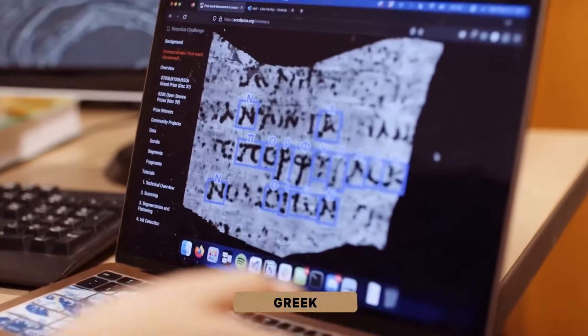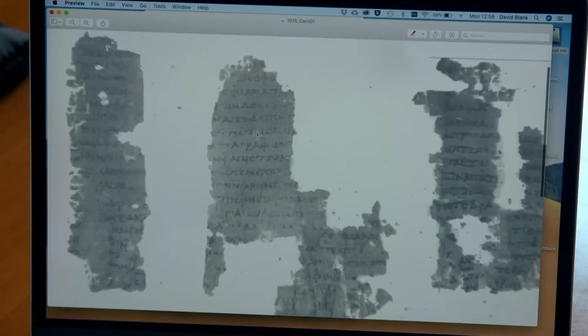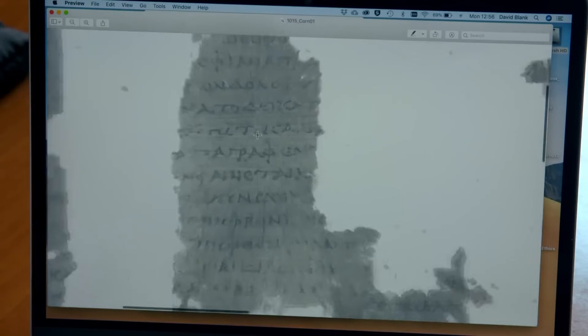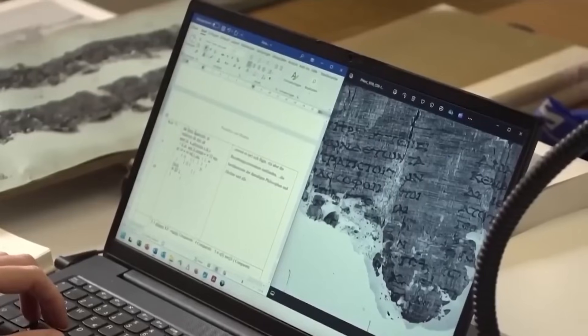What appears on the monitor is not a blur or a guess. It is a word — Greek — written before the Roman Empire reached its height. For the first time in 2,000 years, a sealed scroll has been read without ever being opened. But reaching this point was anything but easy.